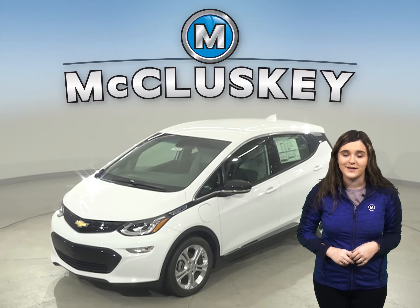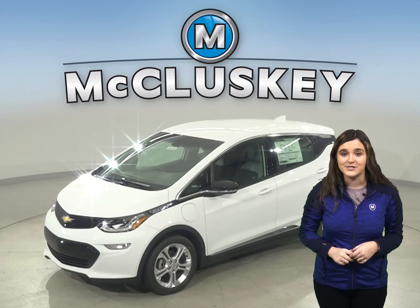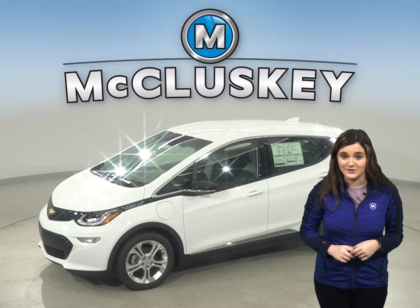Here is the brand new 2020 Chevrolet Bolt compared to the Hyundai Nexo. The differences will astound you.